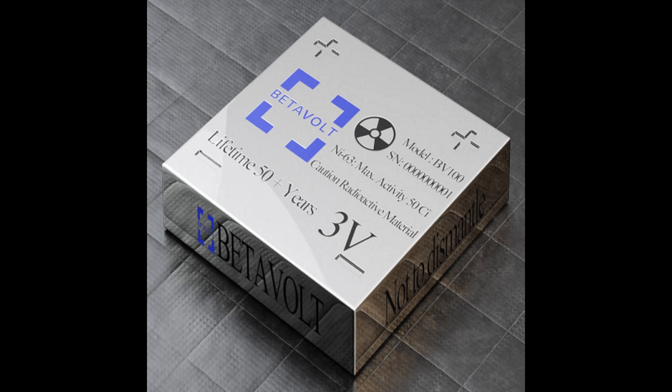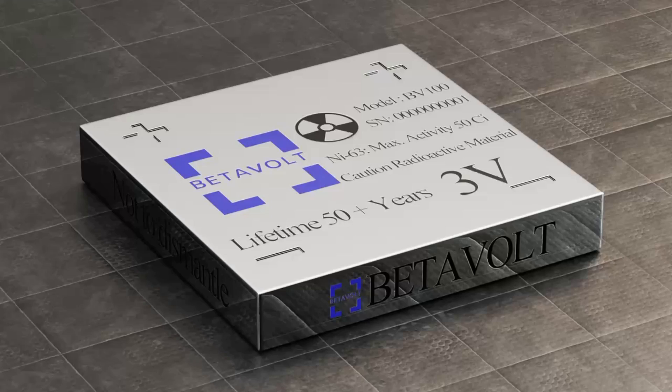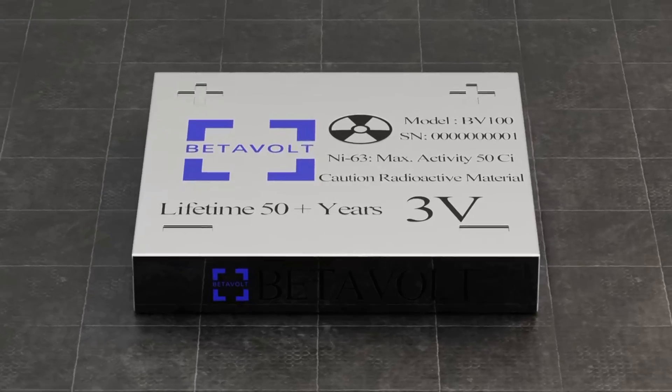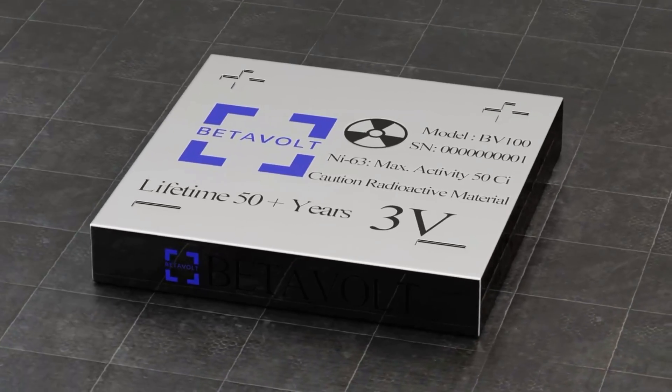Scientists in the Soviet Union and United States were able to develop thermonuclear battery technology for use in spacecraft, underwater systems, and remote scientific stations in the 20th century. However, they were large, heavy, and expensive for civilian use.